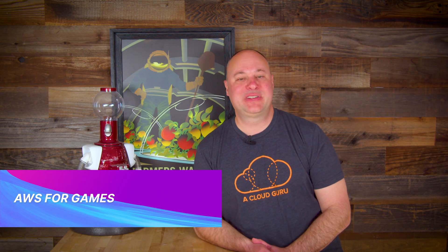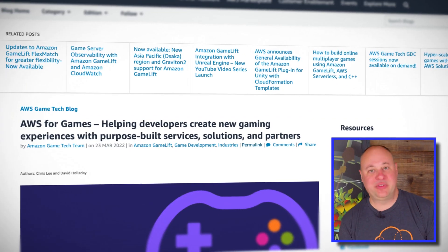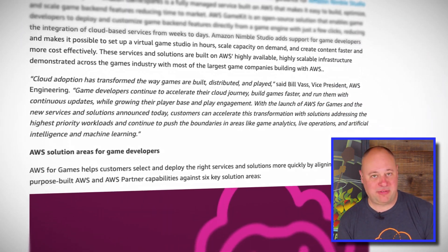Speaking of giddy, AWS announced a new portfolio of services and offerings targeting game developers. AWS is certainly not a stranger to this space and has earned some big-name customers such as Epic, Riot, and Sony Interactive. With this announcement, they are more intentionally coordinating AWS services, solutions, and partners into a more holistic offering.